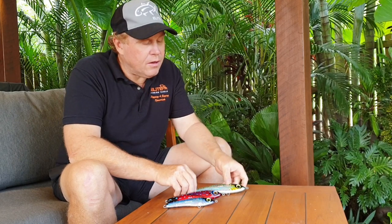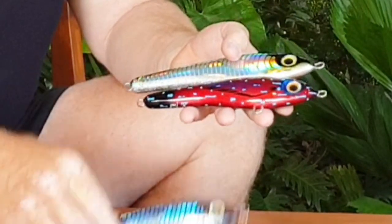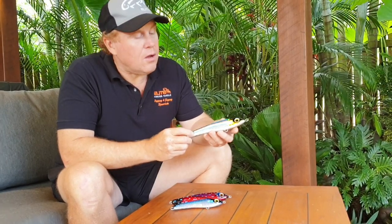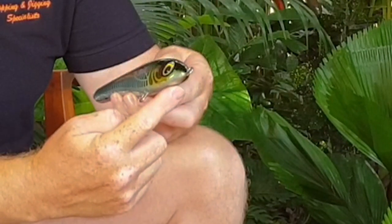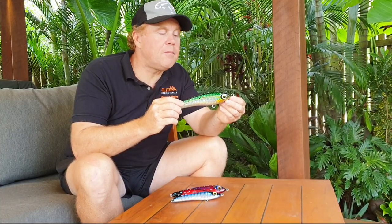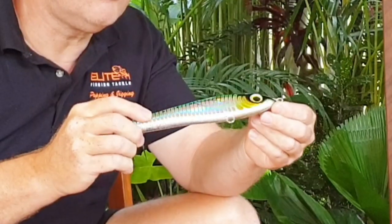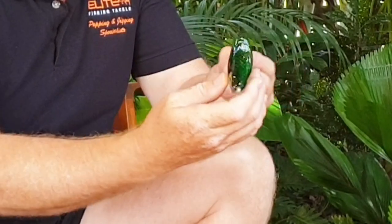Taking a look at the X-Trail, there are three sizes in the range: the 130, the 100, and the 60 gram. The thing you'll notice about the X-Trail is that it has a deeper body and a sharp nose entry point. It has a slow to medium fall on the pause, but also has this irresistible wobble when it falls, which the pelagics find really irresistible.